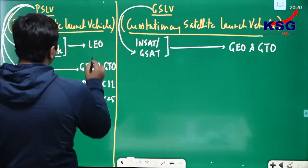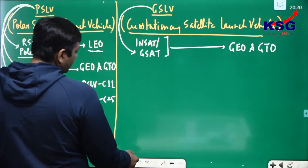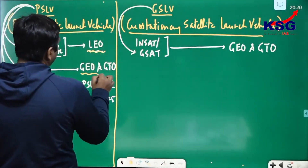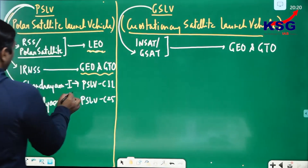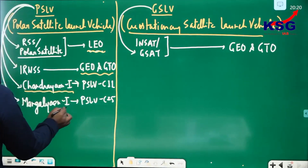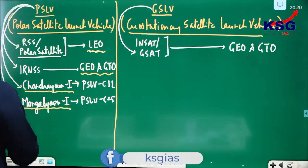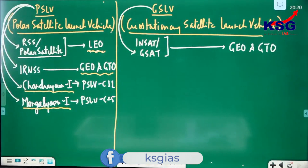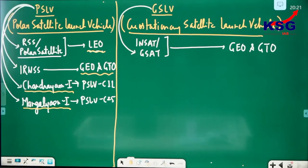So here you are telling LEO, then GEO and GTO, then 3 lakh km for Chandrayaan-1, then 400 lakh km for Mangalyaan — all done by PSLV. So what exactly is the role of GSLV? Let's understand through GSLV variants.